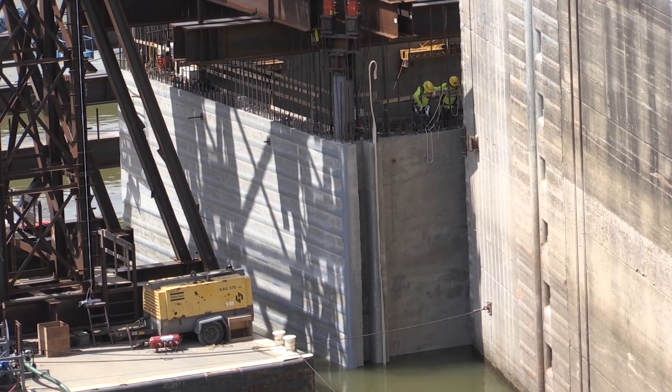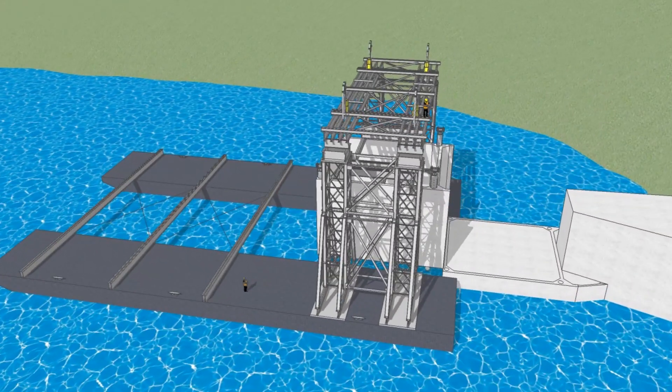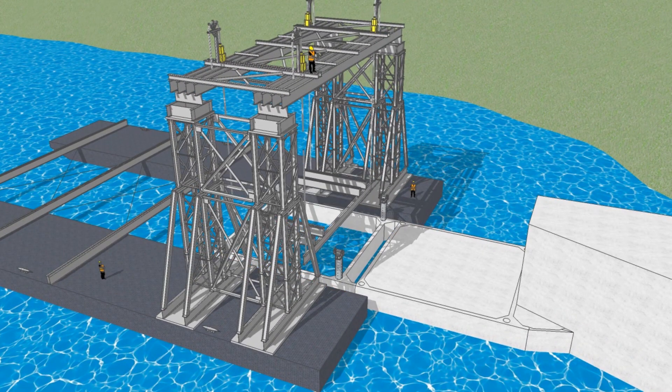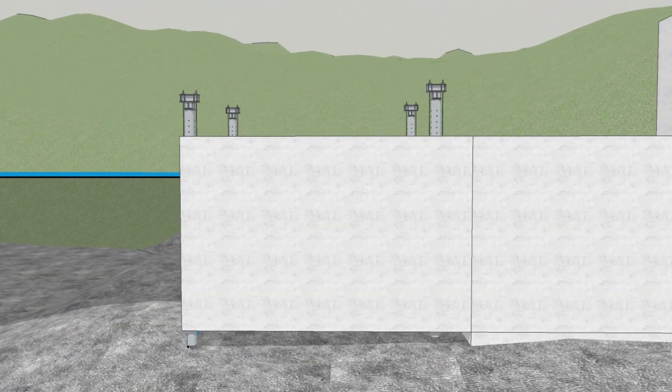Absolutely amazing. So as we're moving forward, this is going to be the first of 10 that are eventually going to be placed along the lock addition. As we go through and emplace the concrete inside of them, these will eventually become an integral portion of the lock addition throughout. So Barney, from your perspective, what have been some of the most amazing solutions that you've seen presented during this operation?